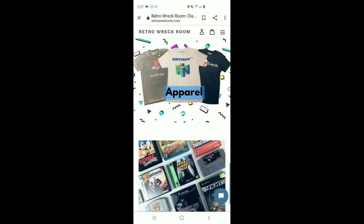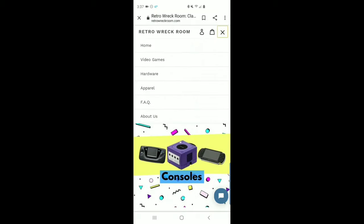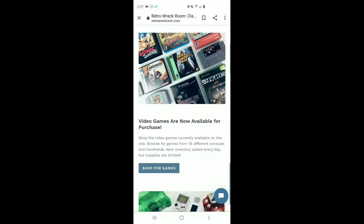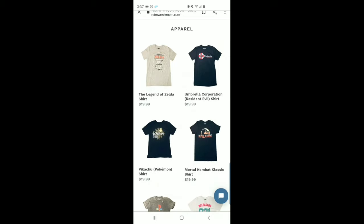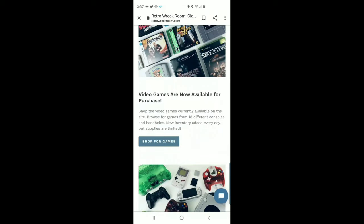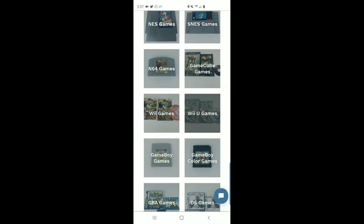I shot a quick video of their website and some of the stuff they have, so I'll let you guys see that. Alright guys, this is what Retro Rec Room has turned into now — this is their website. Instead of a video game subscription, they now sell games, hardware, and apparel. You can shop for NES, N64, GameCube, Wii, Wii U.